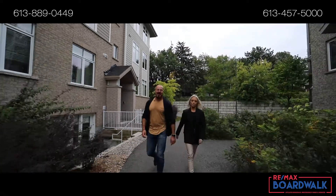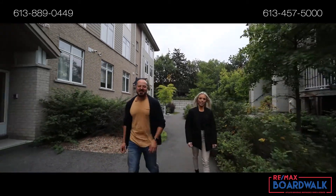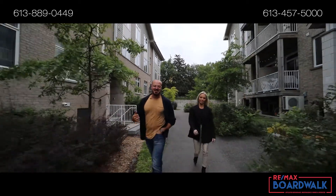Hey, it's Trevor and Ashley with RE-MAX Boardwalk. On this episode we're in a little community just five minutes from downtown called Alta Vista Ridge. This is a two-bedroom unit with an open concept kitchen that you're gonna love. Let's go check it out.